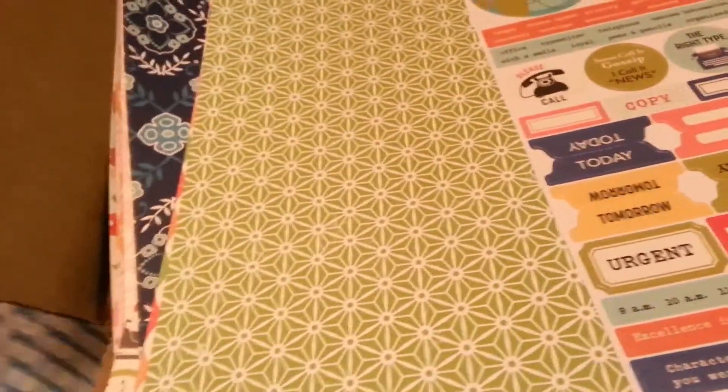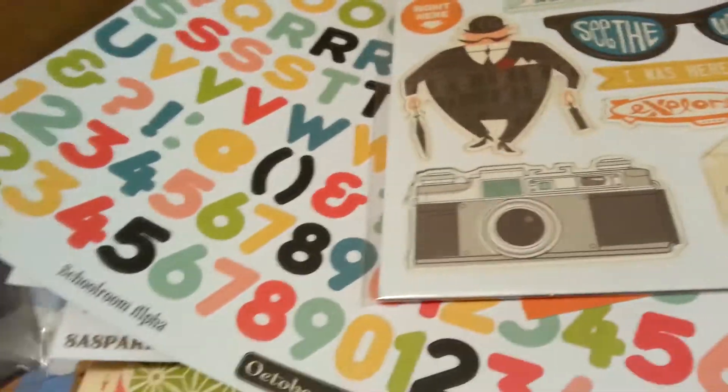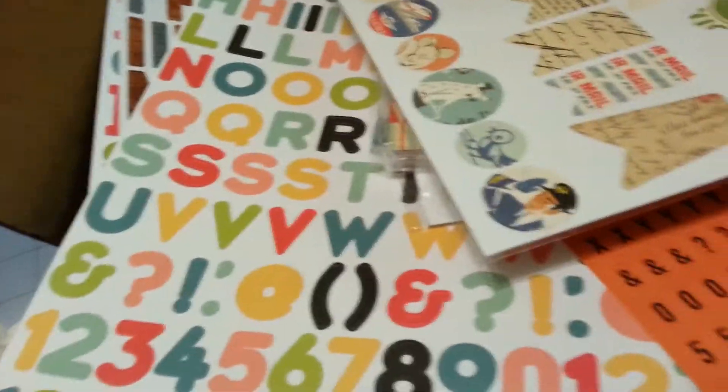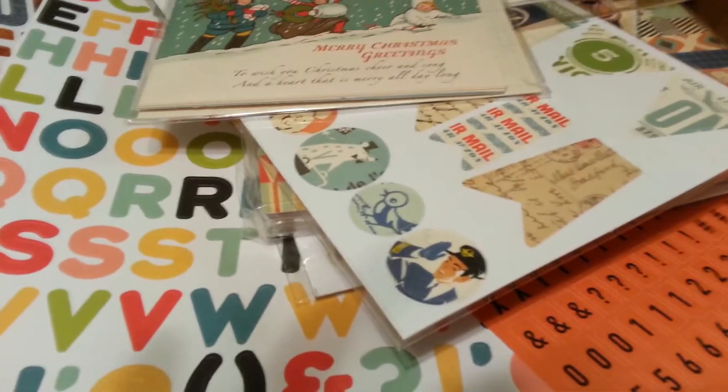And that was my October Afternoon Santa Sack! First of all, I do love it all. Second of all, I really thought it was just going to be all Christmas stuff, so I'm kind of shocked that I got non-Christmas stuff. I'm not disappointed, just shocked. I do think most of these papers will look great on a Christmas layout and for my Christmas cards, and I can't wait to show you how this all works out. Thanks so much for watching, and I want to see your Santa Sack — did you get a Santa Sack? Thanks, bye!